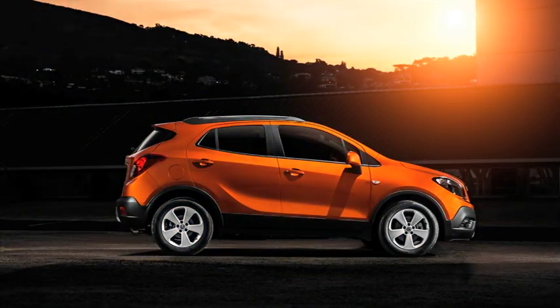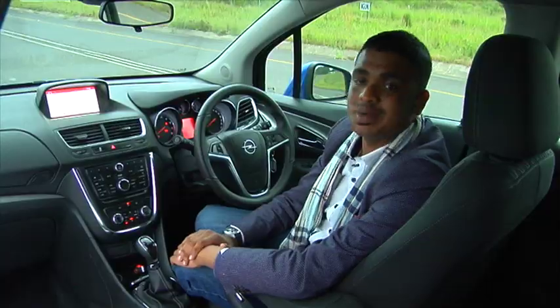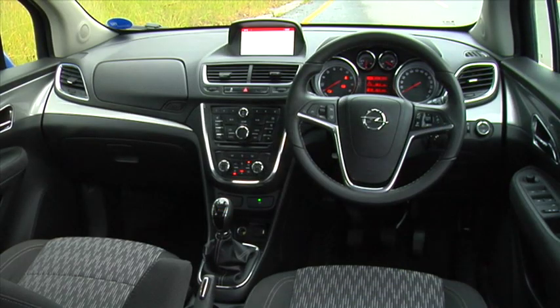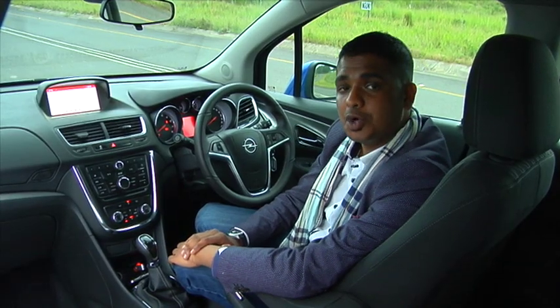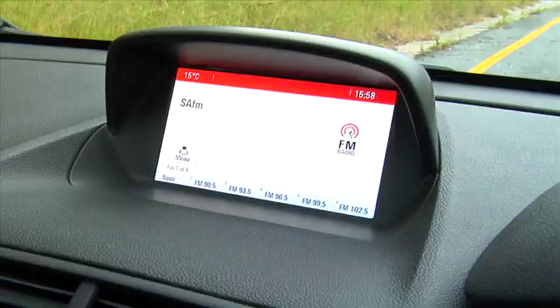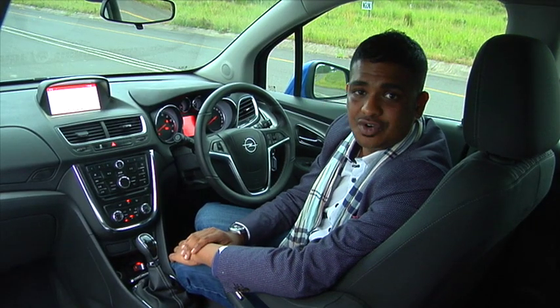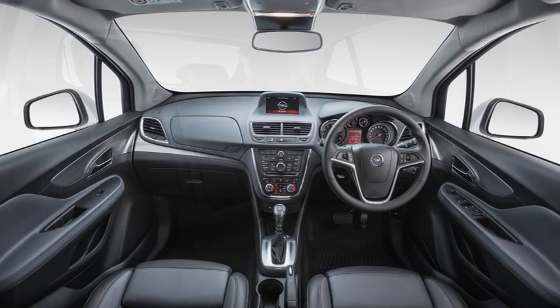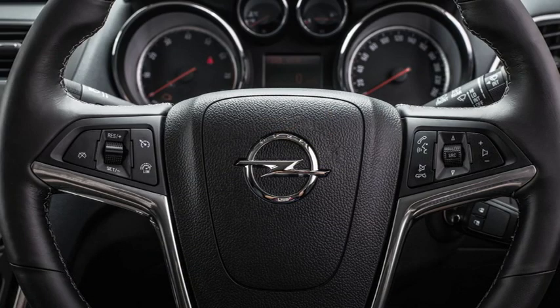There are two model grades on offer: the standard Enjoy and the Cosmo. We're in the Enjoy and it's amply equipped — it's got Bluetooth, cruise control, climate control, and all the other conveniences you expect from a car in 2015. The only option you can specify is Opel's IntelliLink interface with smartphone integration that enables navigation and satellite radio. The Cosmo turns it up a notch with leather seats which are heated, plus a reverse camera, rain-sensing wipers, and rain-sensing lights.